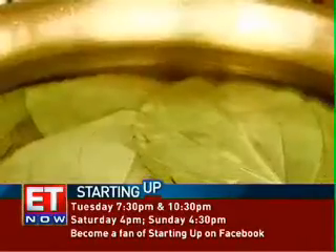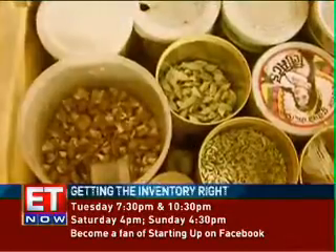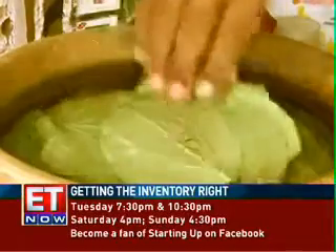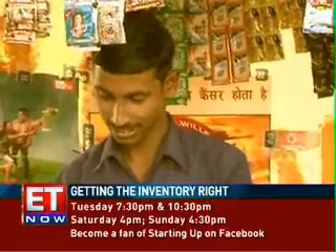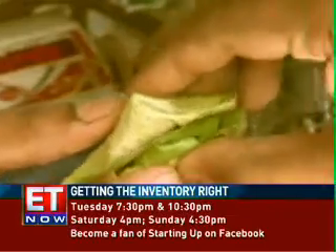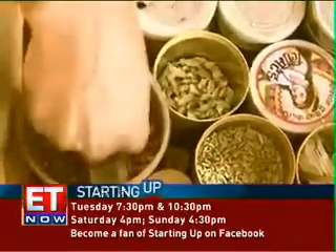Ghanshan buys his daily stock of faan leaves every morning before opening his shop. He says if he buys faan leaves in bulk to last him for a week, it will cost him less, but the cost to preserve them will be much higher. So instead he prefers daily buys, rotating his money better. Simple logic, but Ghanshan can do it as he knows his daily inventory consumption.